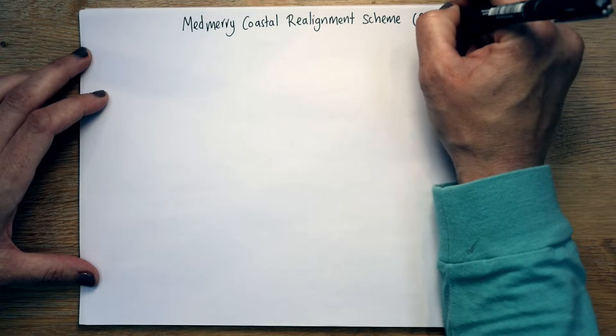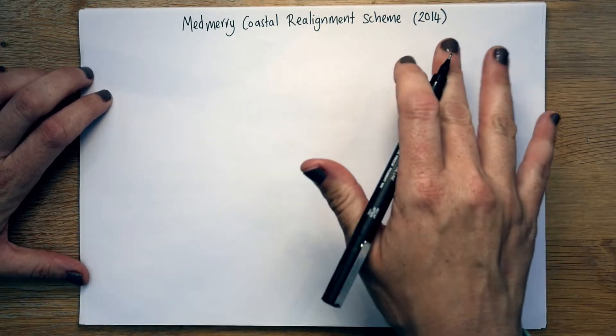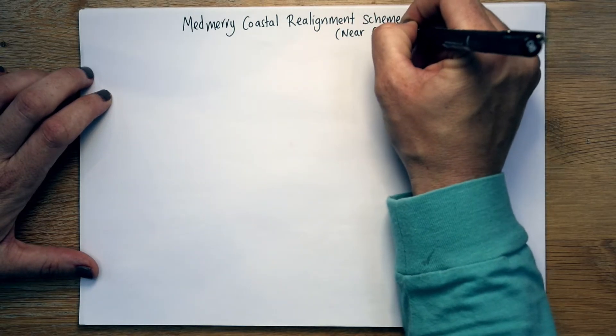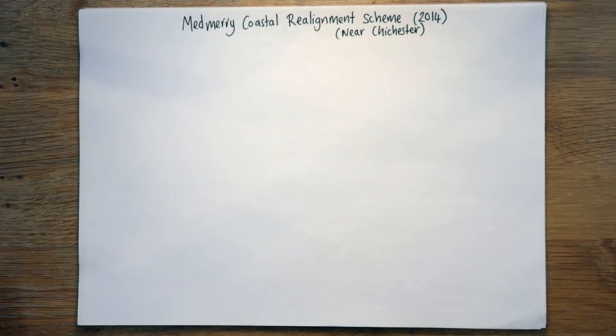Now this is a case study from 2014 — it actually started in 2011 but was finished in 2014 — and it's near Chichester. It's actually really close to where I'm currently teaching, so it's nice and local.